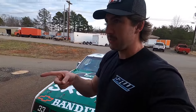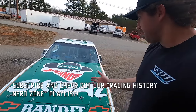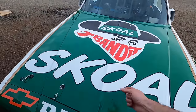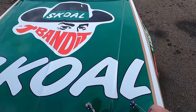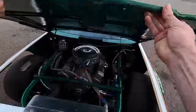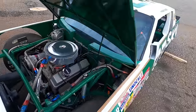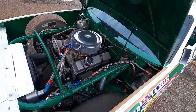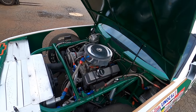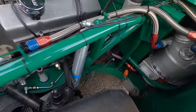We have some footage of this thing making noise at the track rental we did after we put the Petty car together - that's another build series you should check out. It rained but you can still hear the engine make noise. Opening the hood now - it's a period correct 18-degree small block Chevy. The 18 degrees refers to the valve angle; factory heads are 23 degrees, these ones are 18 because it flows more air.